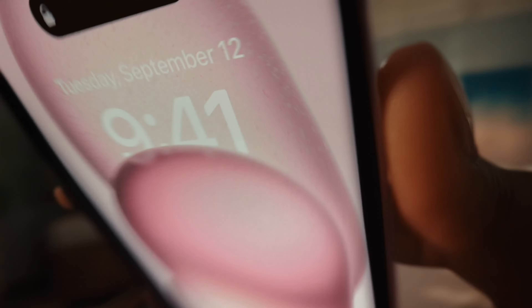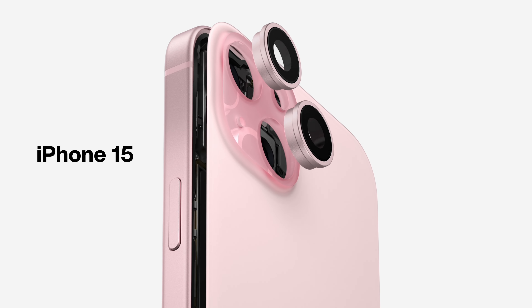Apple just revealed the all-new iPhone 15 lineup of phones, and across the board there's a fascinating mixture of both innovation and iteration. They announced a total of four brand new phones, so this is everything you need to know about the iPhone 15 series.